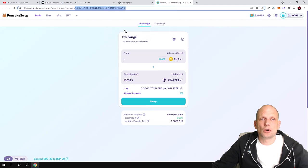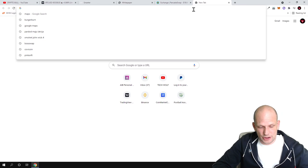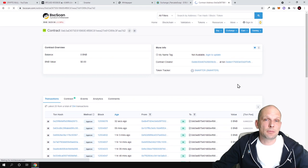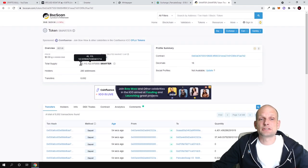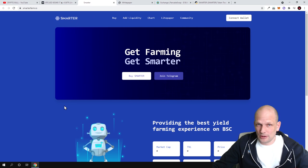If I copy this contract address and go to Binance Smart Chain Scan and paste it, we can search for this contract and see what's happening — how many of these cryptocurrencies are out there. If you click on Smarter, you can see that currently in circulation there is only 45 million of these tokens. This is a very, very small amount.